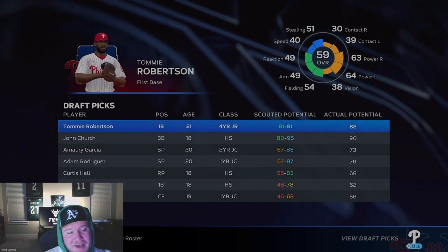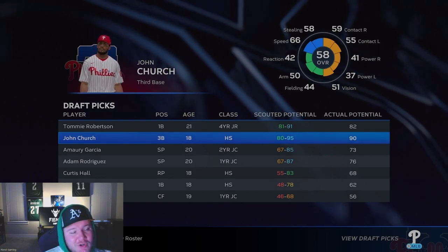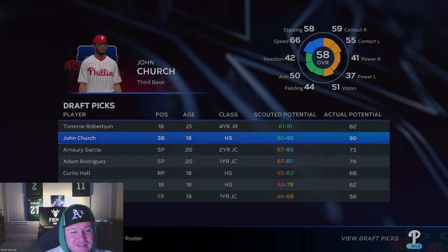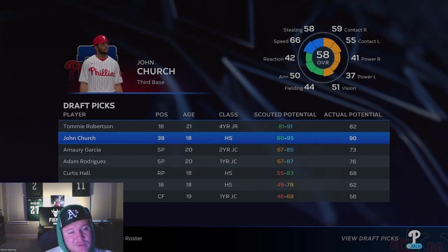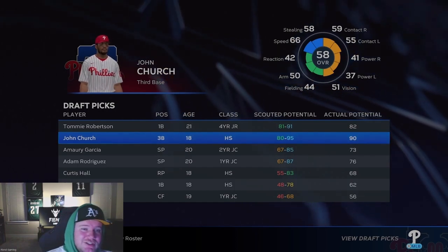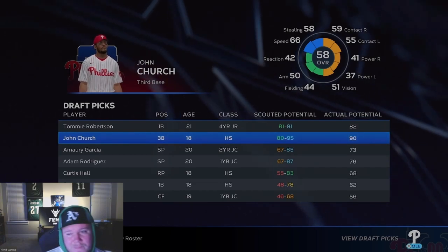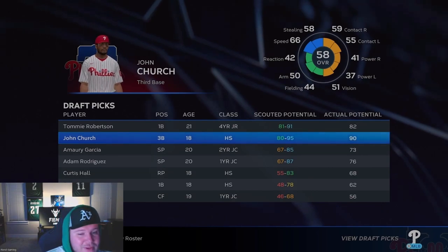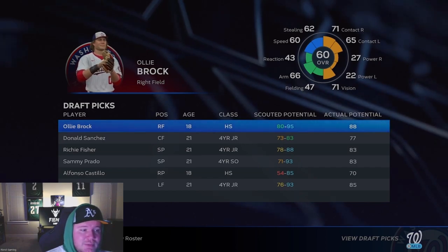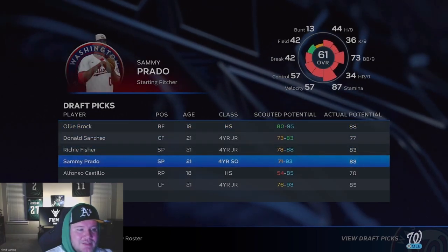John Church — so we went Vasquez over Church. Church is a pretty well-rounded player with 90 potential. I think that one's honestly debatable. Vasquez has both higher overall and better potential, but John Church is still going to be a really good player for the Phillies. Oli Brock went third overall — he's not a bad player, but going with an outfielder that wasn't Cannon before Cannon goes off the board is going to be a big-time mistake.